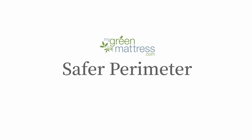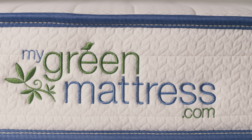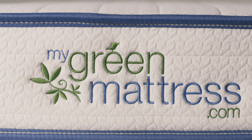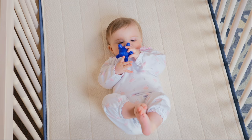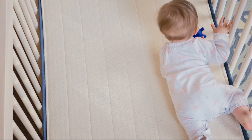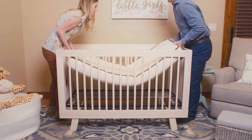The Emily Crib Mattress includes a stabilizing border rod around the perimeter of the mattress, while the Avocado Mattress does not. This reinforced edge on the Emily Crib Mattress acts to keep the mattress in place, eliminating the risk of gaps between the edge of the mattress and the crib sides to keep babies safe.